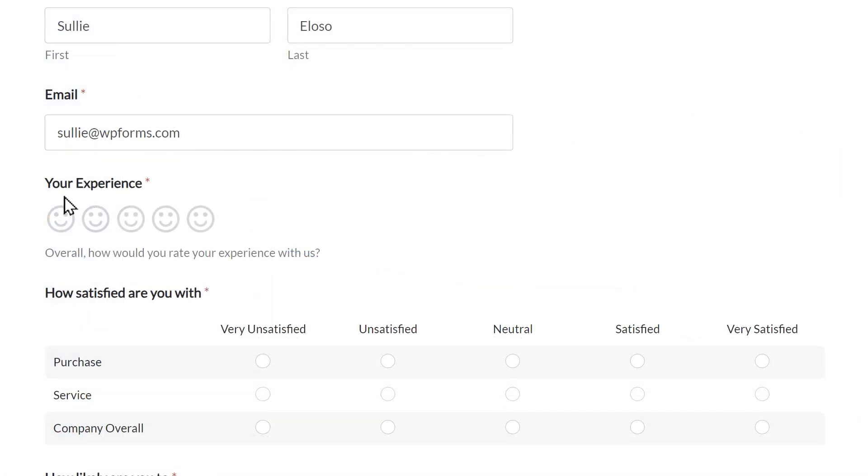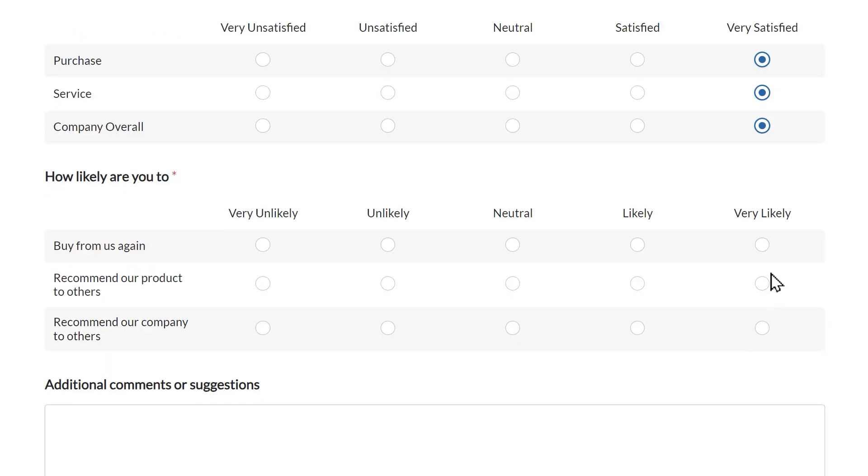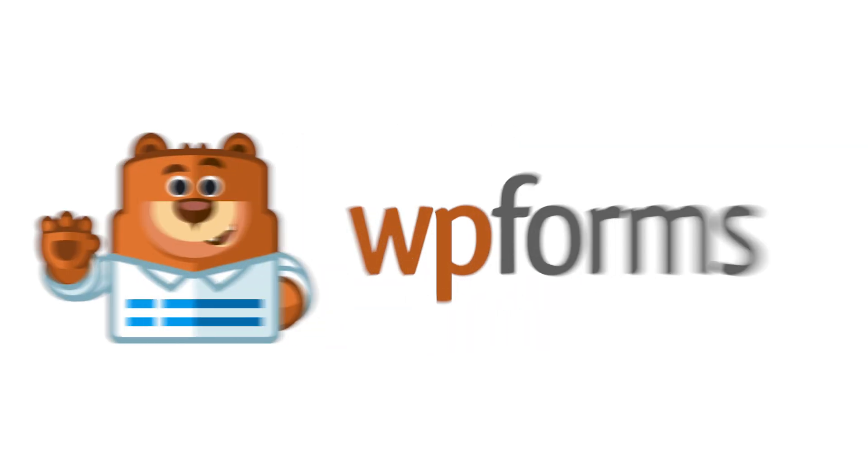Every business could stand to learn a thing or two about a thing or two. And using a tool like the Surveys and Polls add-on by WPForms is the perfect way to collect the information you need to improve your business. Over 6 million smart business owners, designers, and developers use WPForms to build smarter forms. What are you waiting for? Get started with WPForms today!